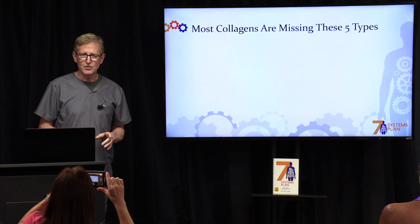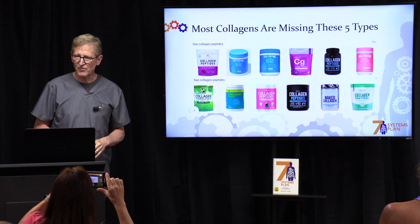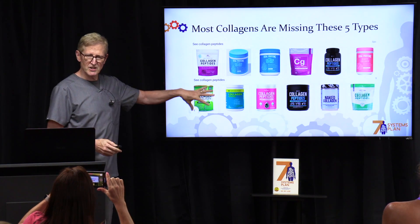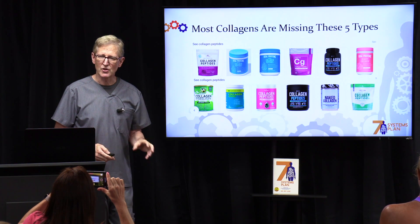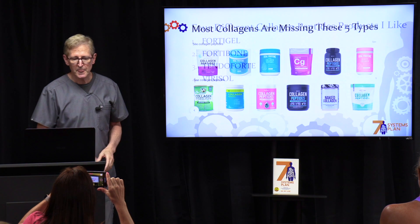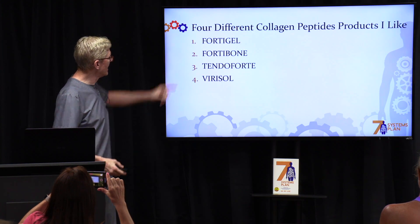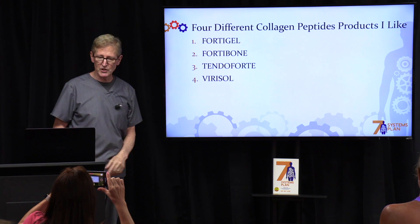Most collagens on the market are missing these five types, so they probably won't help you. You need to be very picky about the type of collagen that you use. There are four different collagen peptide products that I like, and I'm going to briefly talk about these four.